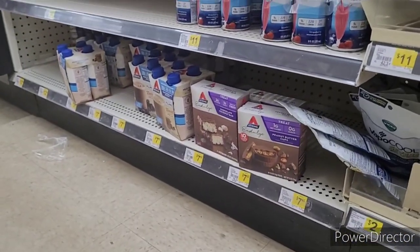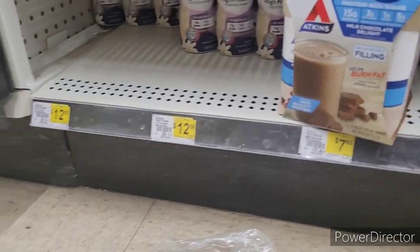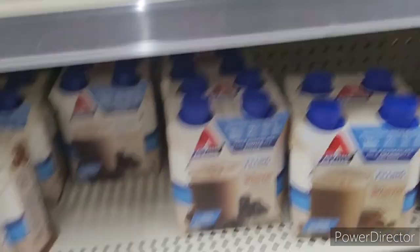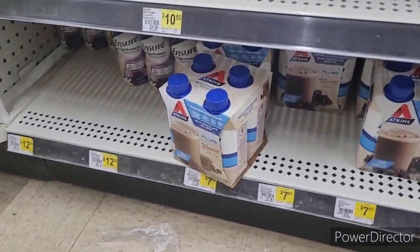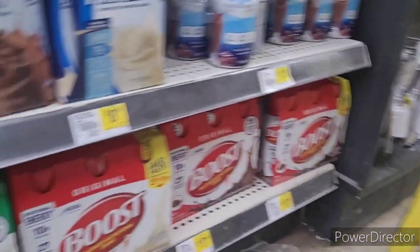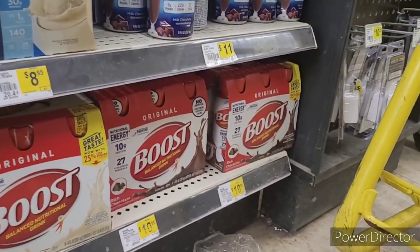There's no Boosts here either — wait, I didn't look on the opposite side. Here's the Boost here! Granny wants chocolate, so I'm gonna get two of these chocolates.